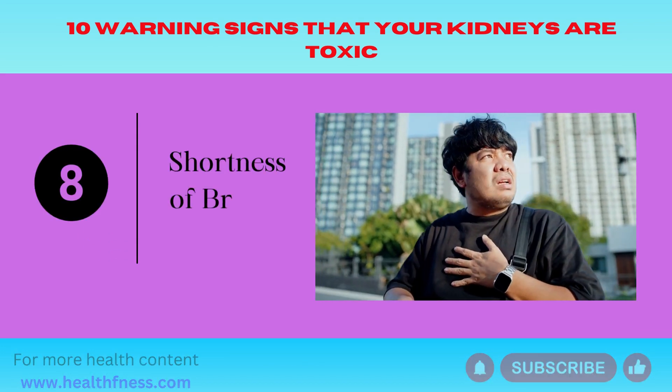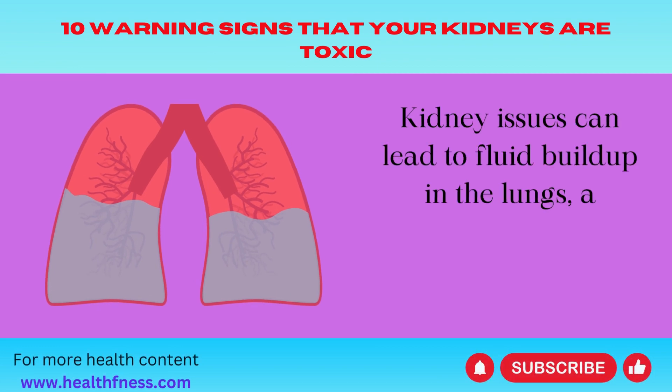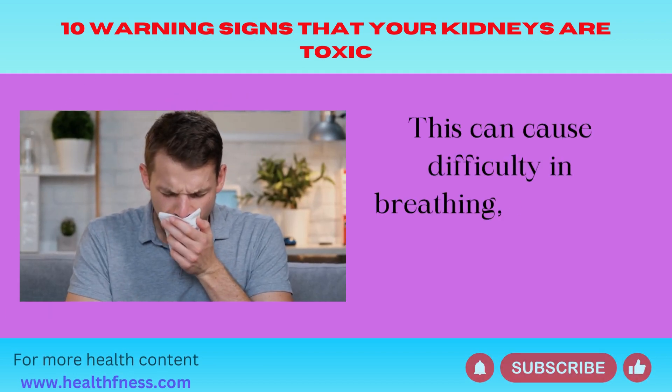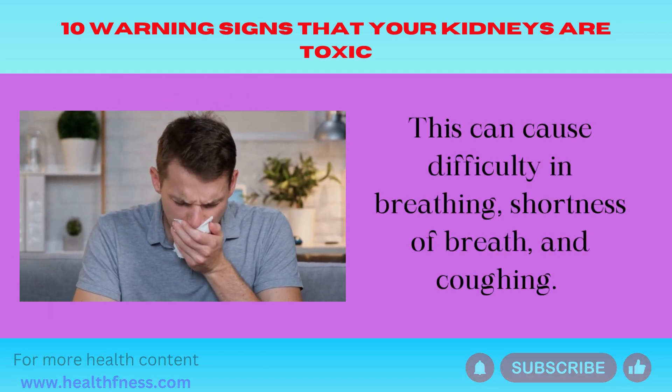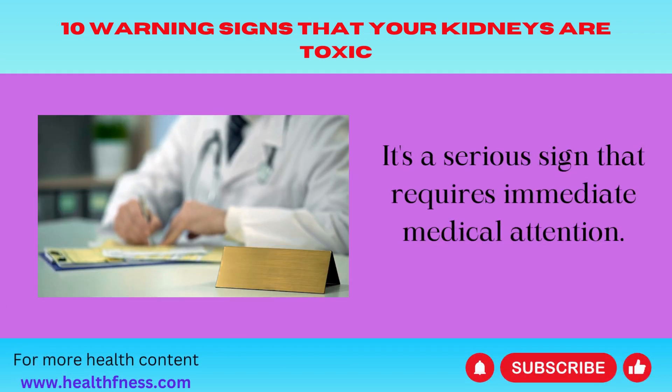Number 8: Shortness of Breath. Kidney issues can lead to fluid buildup in the lungs, a condition known as pulmonary edema. This can cause difficulty in breathing, shortness of breath, and coughing. It's a serious sign that requires immediate medical attention.